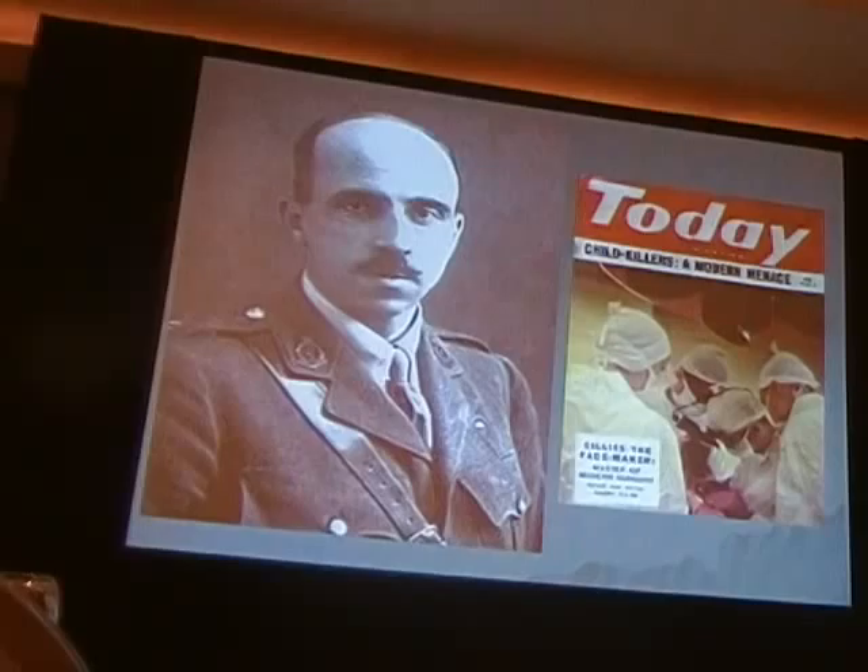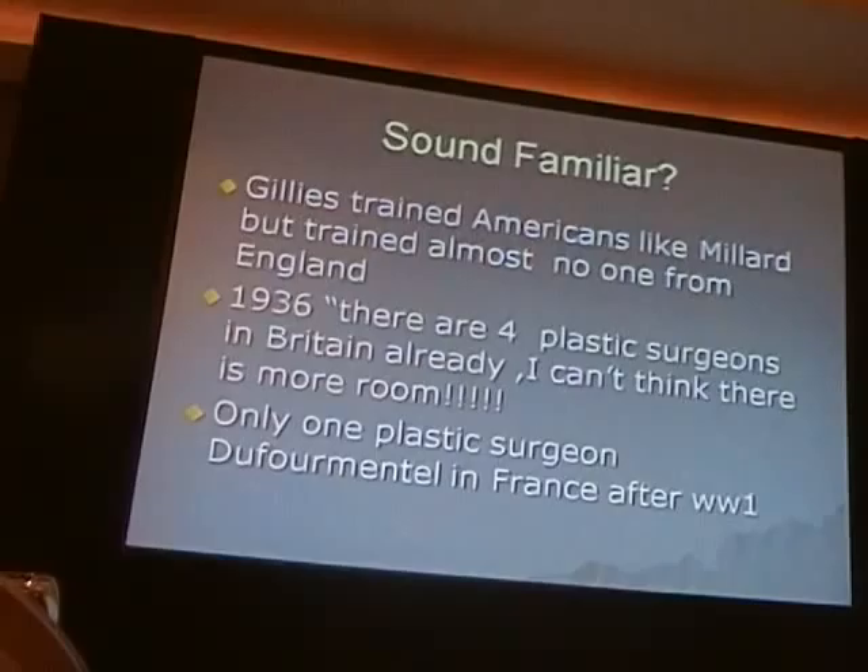Here's another man that we know about — Sir Harold Gillies, an ear, nose, and throat man who was assigned to one of the various divisions to take care of these massive injuries. As you can see in this illustration, he was called Gillies, the face maker. He treated Americans like Dr. Millard, but trained almost no one from England.